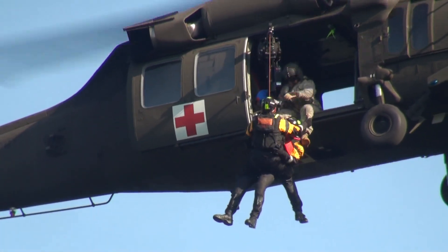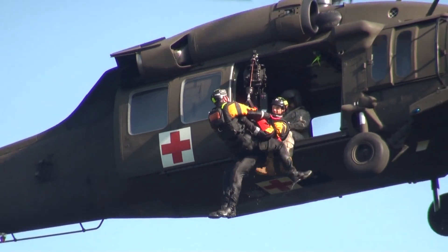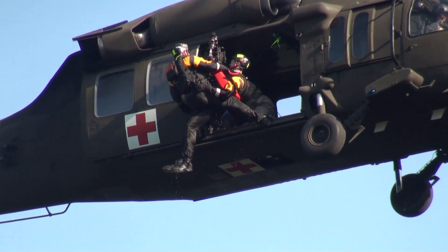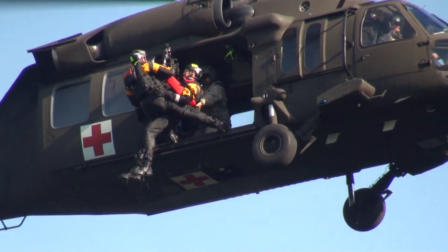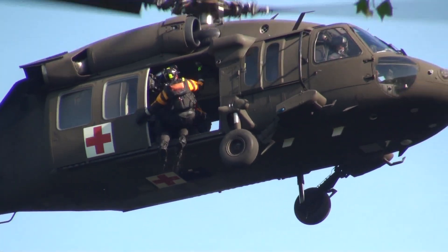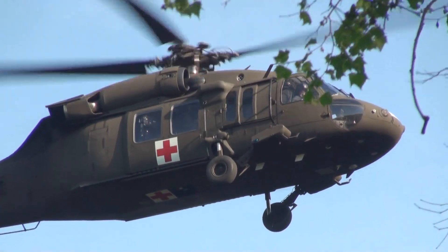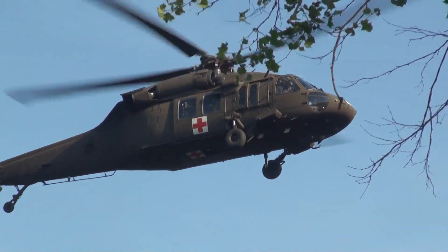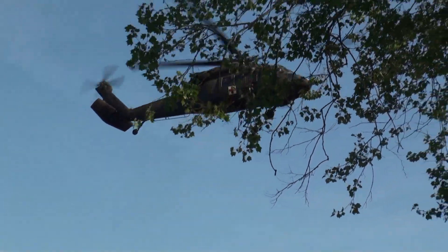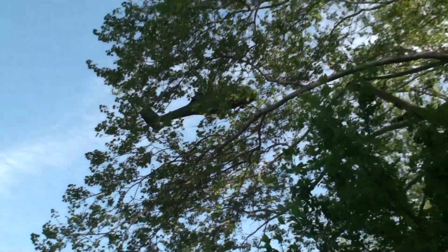Once the rescue specialist is at the helicopter door, the hoist operator grasps a loop on the back of the rescue strop and pulls the victim in. As the boom is being swung in, the rescue specialist grabs the door handle and pulls the door closed. The Pennsylvania Helicopter Aquatic Rescue Team is an important air asset for the Commonwealth of Pennsylvania and the nation. Training prepares team members to meet the demands and challenges of an actual incident.